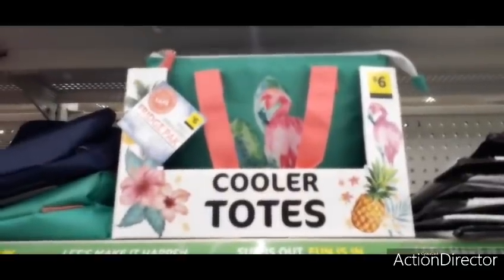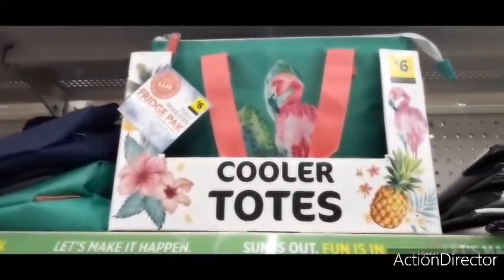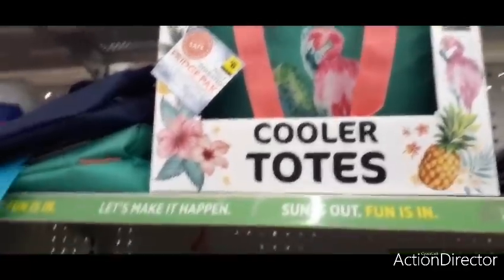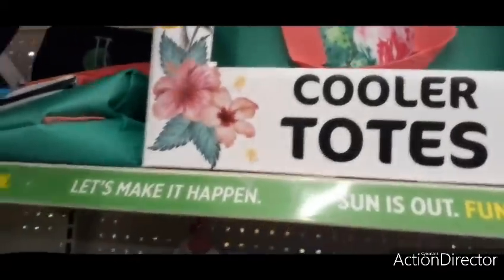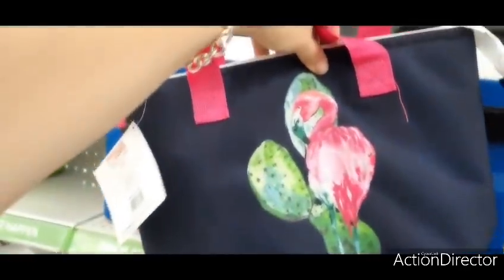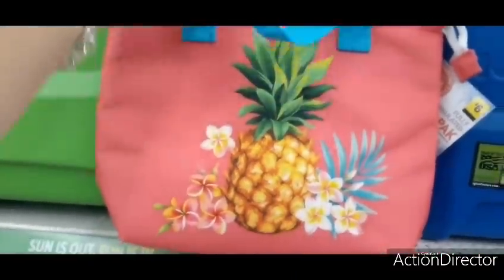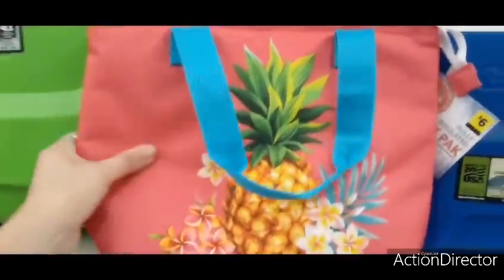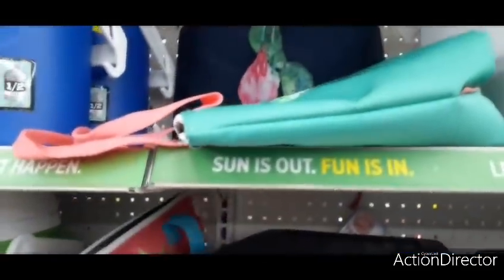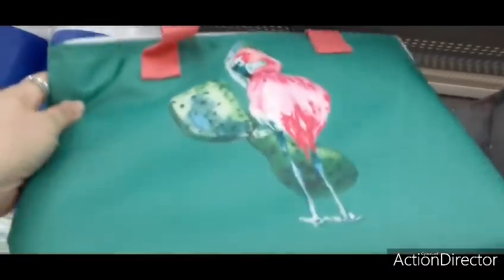They also have these cute totes for six dollars — these are new, I have not seen these before. There's a cactus design, a flamingo with hot pink, a navy blue with hot pink, and they have more colors to explore.